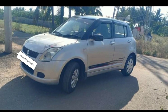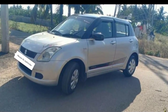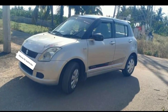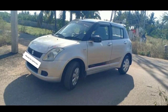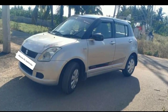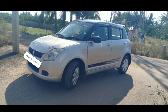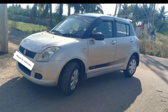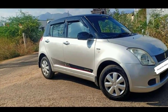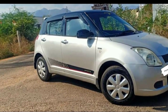Friends, this is a Swift Car, 2010 model. This is the LDI model. There is a lot of need for the LDI model. There are a lot of VDI facilities — there are airbags, there is a security device, there is a central lock. The central lock is an extra fitting. This is the LDI model.